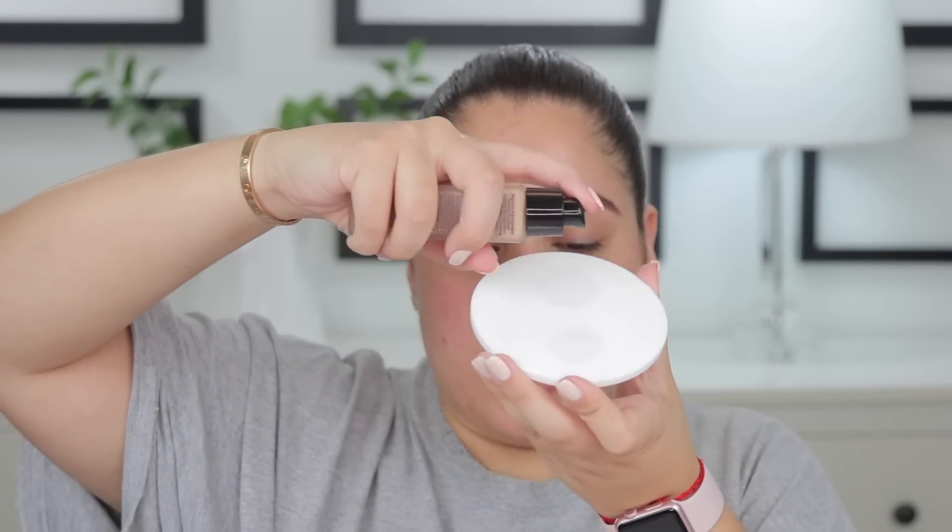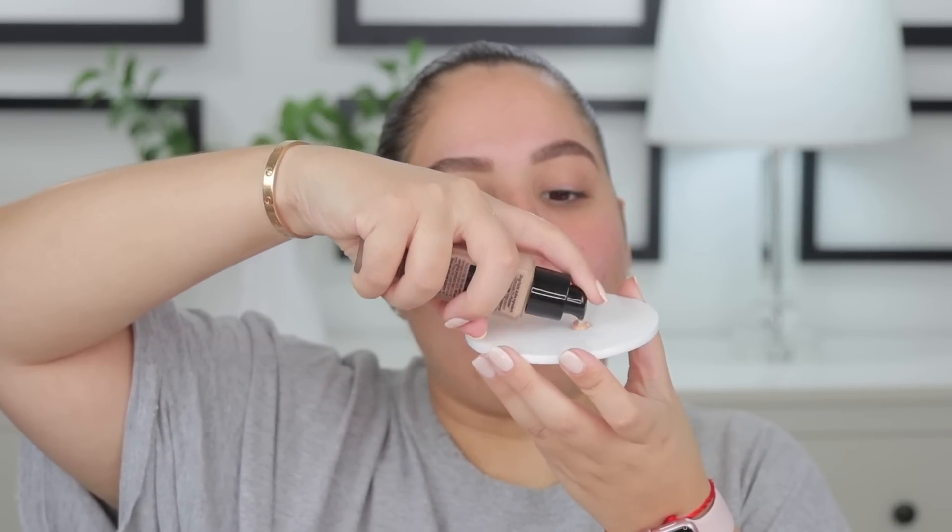So we're going to go ahead and get into the foundation. I have to get up to wet my sponge. We're going to take one pump at a time — I want to see the coverage. It does say it's medium coverage. I'm going to do one pump and I want you guys to see it. I'm going to start with the beauty sponge on the right side of my face.